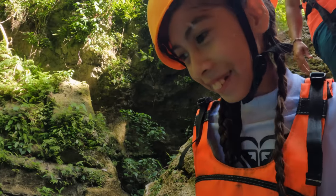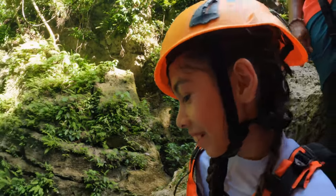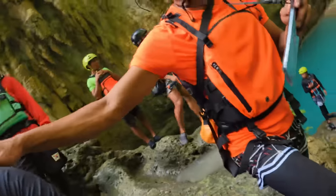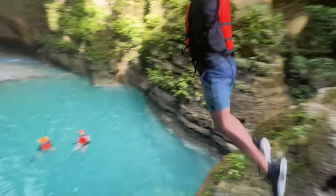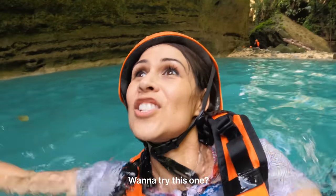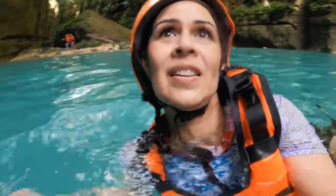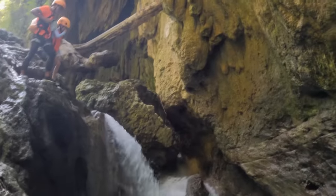Ready? Don't think. You can do it, baby. Okay, don't think. One, two, three — do you want me to go first? Let's go together. Okay, I'm gonna go first. Ready? One, two, three, go Dia! One, two, three, go Dia!